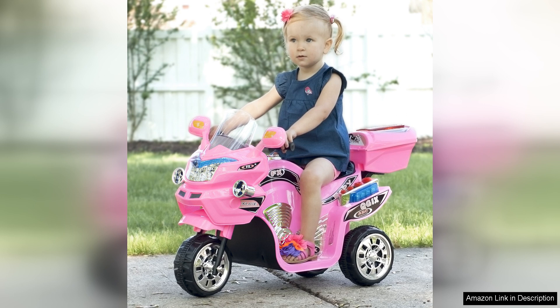One of the standout features of this electric motorcycle is its easy-to-use operation. It is simple for young children to ride and control, making it a great option for beginners. The motorcycle is powered by a rechargeable 6-volt battery, which provides a decent amount of playtime before needing to be recharged. The speed of the motorcycle is also perfect for young riders, allowing them to have a thrilling experience without going too fast.